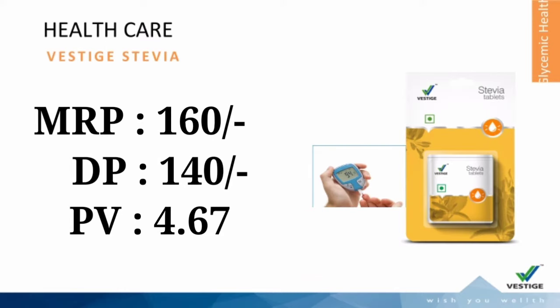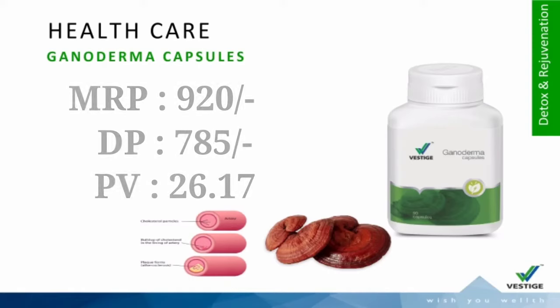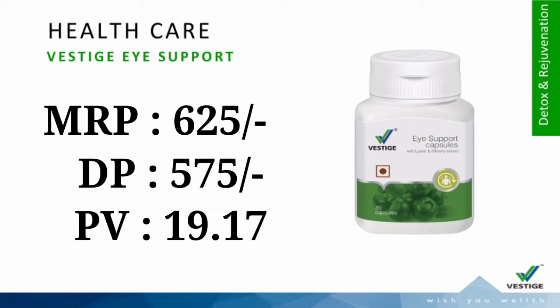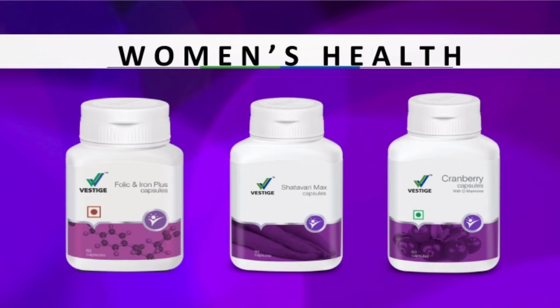Next, Glycemic Health: Stevia. Next, Detox & Rejuvenation: Ganoderma, Detox Food Patches, Fiber, Isoport Capsules, and Curcumin Plus.